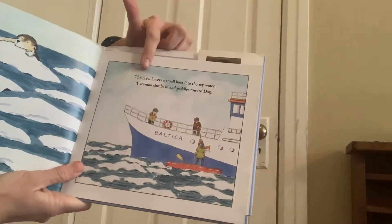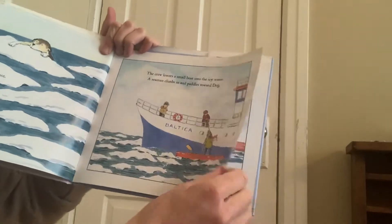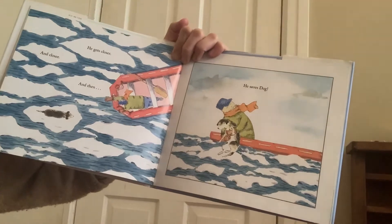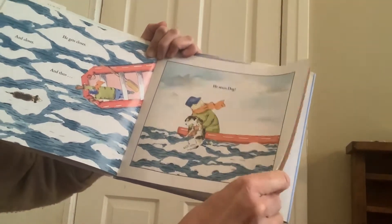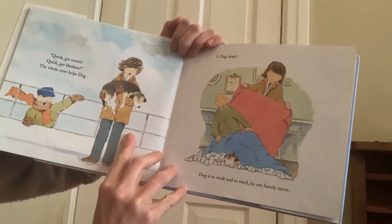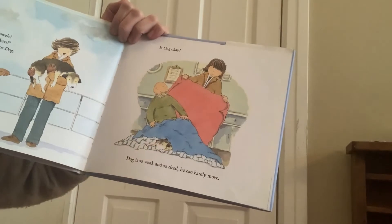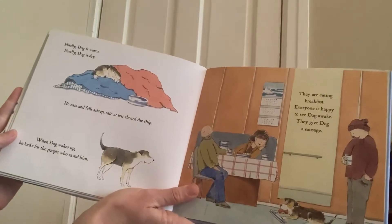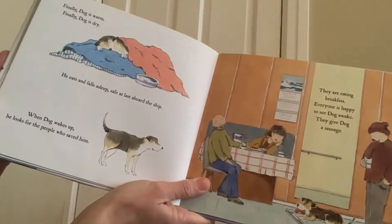The crew lowers a small boat into the icy water. A seaman climbs in and paddles towards the dog. He gets closer and closer and then he saves the dog. Look at that — what an adventure! Quick, get towels! Quick, get blankets! The whole crew helps dog. Dog is so weak and so tired he can barely move. Finally, dog is warm and dry. He eats and falls asleep, safe at last aboard the ship.